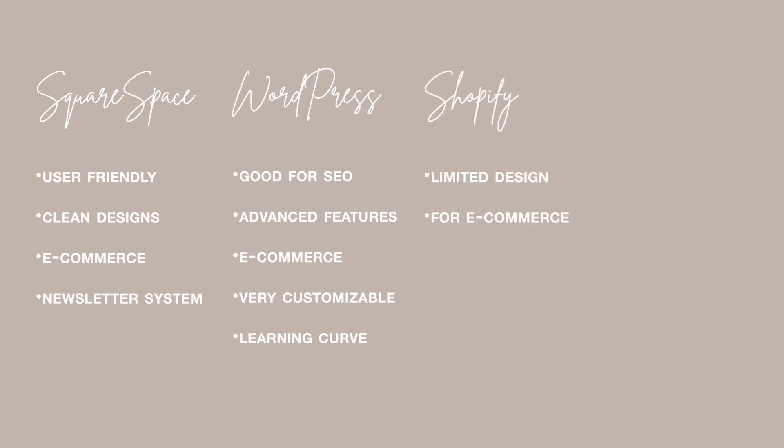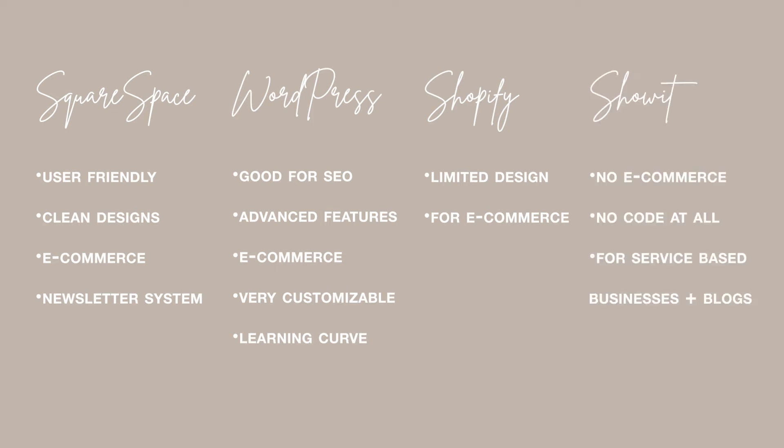Shopify has limited customization and is best suited for businesses whose main focus is just selling products. ShowIt does not have any e-commerce, is a completely no-code platform, and is great for service-based businesses and bloggers.